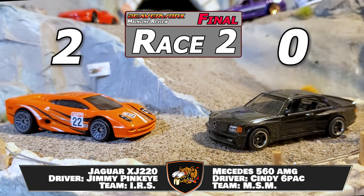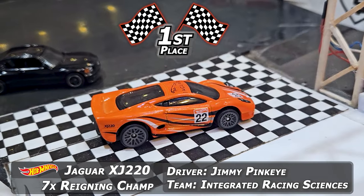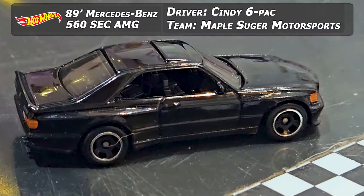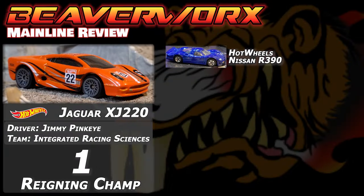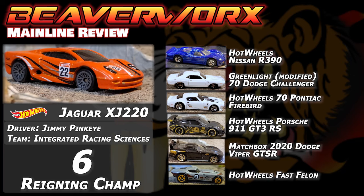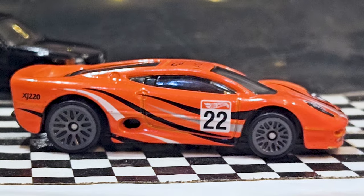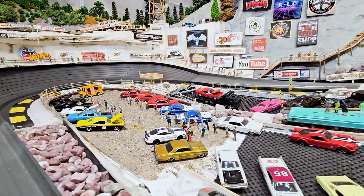That means that Mercedes-Benz is going down — it's Jimmy Pinkeye in that Jaguar, seven-time reigning champ now. Team Integrated Racing Sciences — simple, out of the box, mainline, rip and roll. There's the Mercedes, Cindy Sixpack representing Maple Sugar Motorsports. That Jaguar — this is going to be the seventh burn. There's the stack of cars: the Porsche, the Pontiac, the Nissan, the Viper, the Fast Felon, and now the Mercedes-Benz, just ticking them off. Waiting for the next race — this car is just insane.